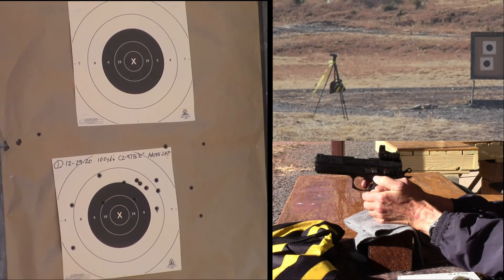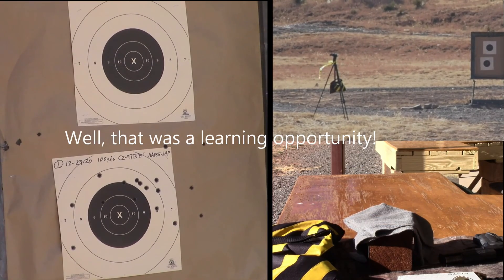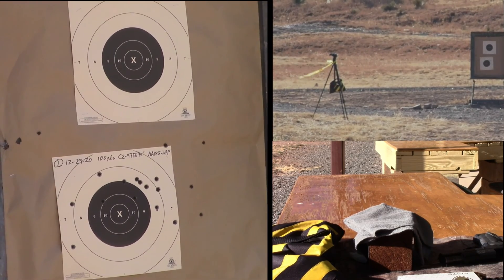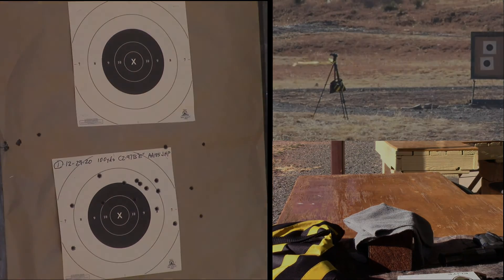All right. Now I'm losing track of what I'm seeing out there. I'm not going to be able to tell what shots — that looks better.